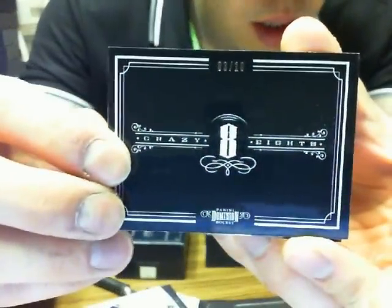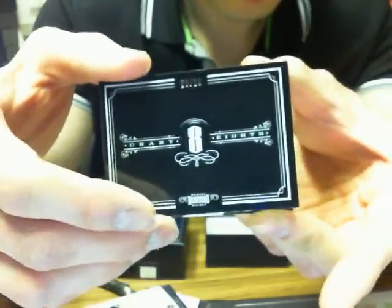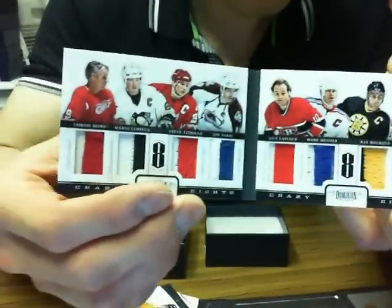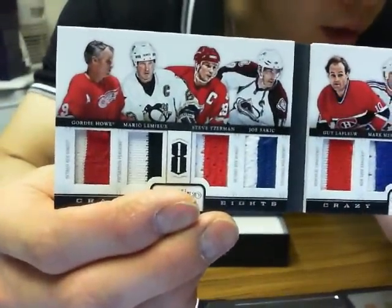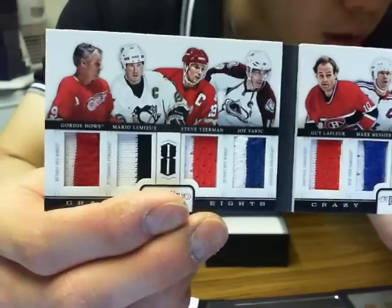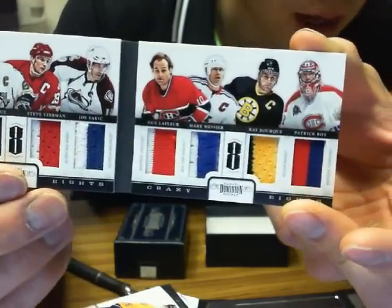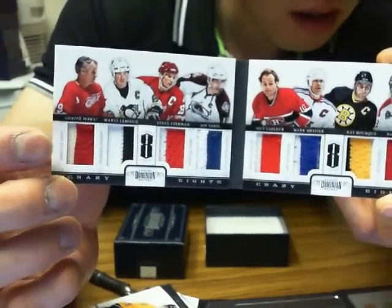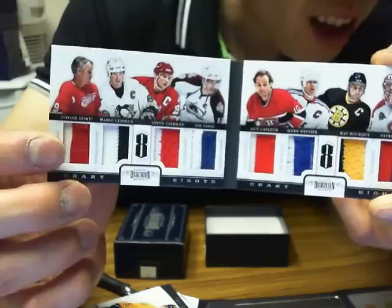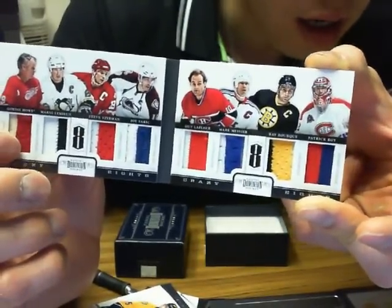So Crazy Eights - and we're at 3 of 10. Boom - so it's the prime version! It consists of Gordie Howe, Mario Lemieux, Steve Yzerman, Joe Sakic, Guy Lafleur, Mark Messier, Ray Bourque, and Patrick Roy. So it's going to be random between Red Wings, Penguins, Red Wings, Avalanche, Canadiens, Rangers, Bruins, and Canadiens again.